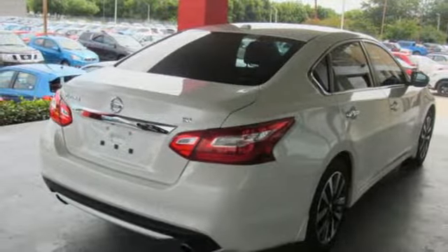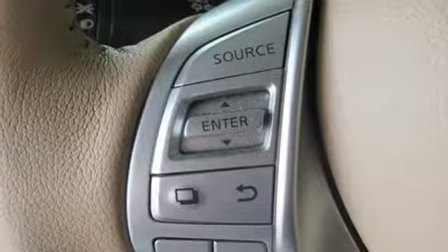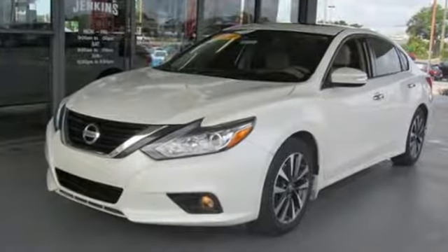Dual zone climate control. Inline four cylinder engine. Express open and closed sliding and tilting sunroof. Gas pressurized shocks and power heated mirrors.